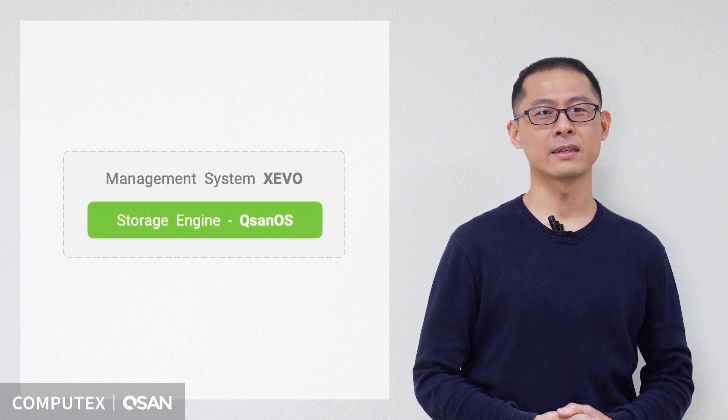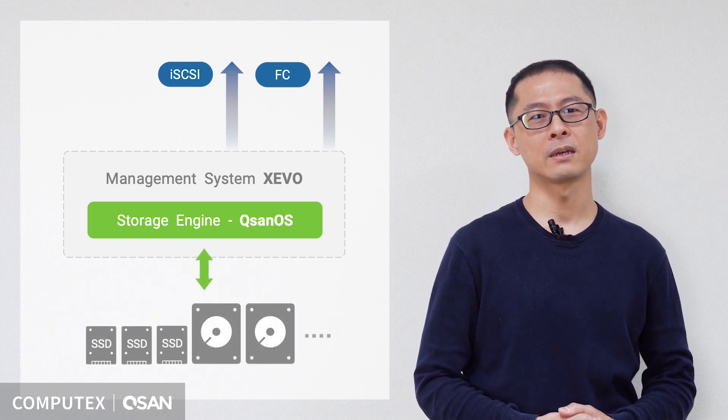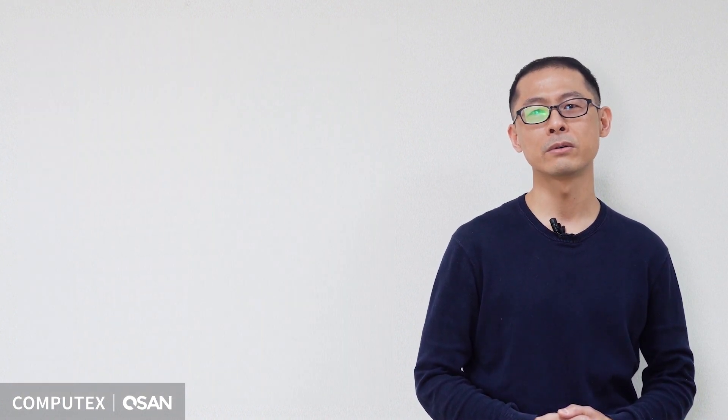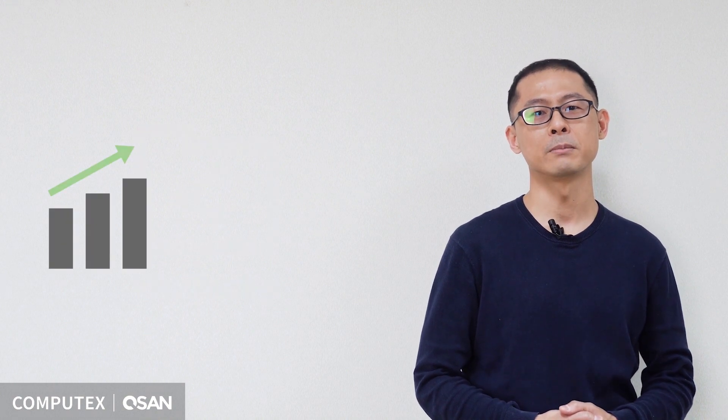For the past decade, Qsate OS has been providing excellent block level data processing speed. Now, we are adding file service and more enterprise features to Qsate OS, so you can use it as file-sharing storage and have the same performance experiences.